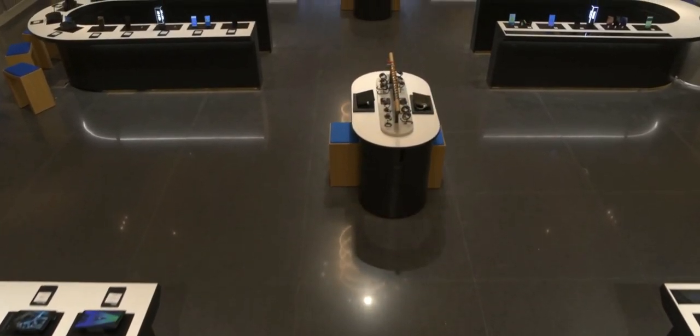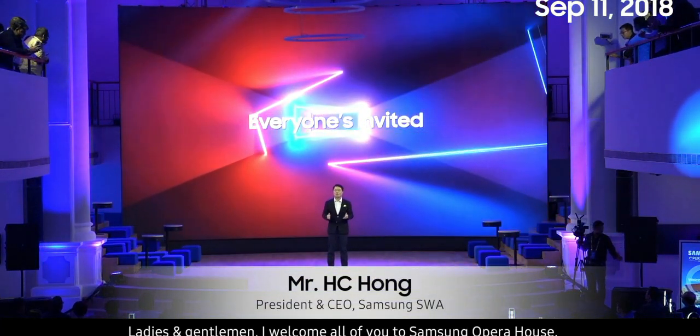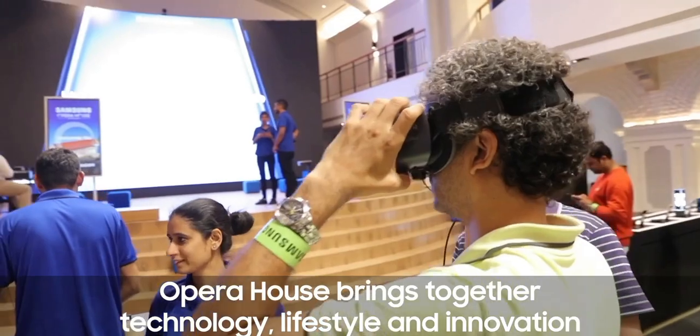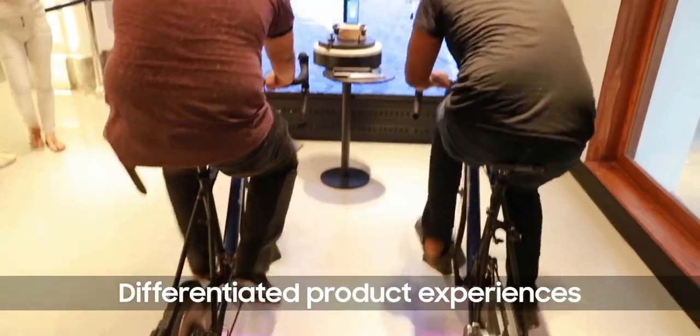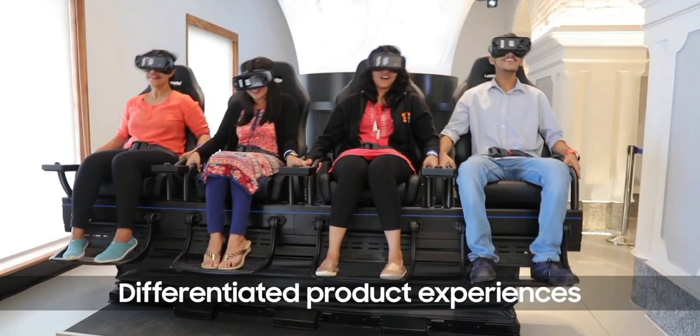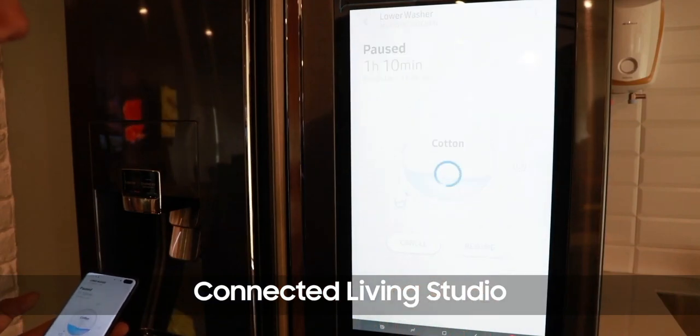Here it is not just about selling smartphones — it's more of a space for experiencing new products such as mobiles, tablets, TVs, home appliances, home theater systems, smart home experiences, loads of accessories, the incredible 4D chair, and Samsung Gear VR to experience a roller coaster or a fighter pilot. And that is not it.